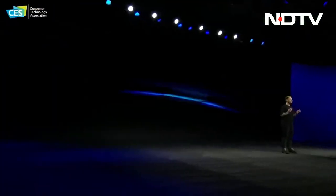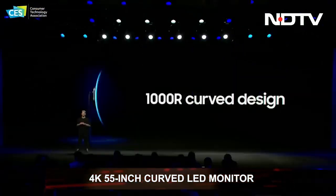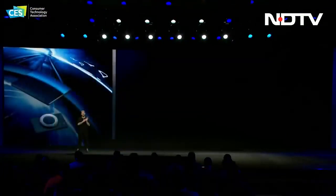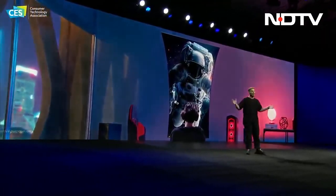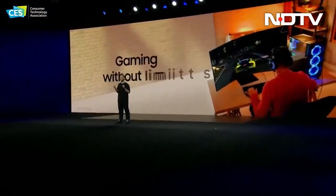Further, Samsung also unveiled an incredible curved monitor called the Odyssey Arc. It is a 55-inch 4K quantum dot mini-LED monitor with a stand that can both pivot and swivel the monitor. This means the incredibly large monitor can also be used vertically, opening an entirely new way to multitask on a desktop.